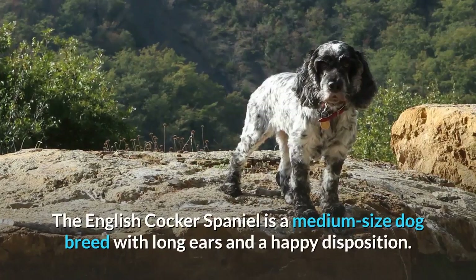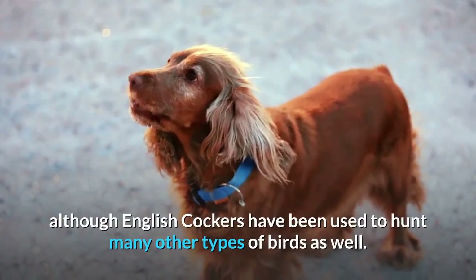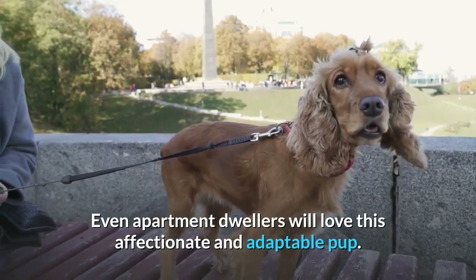The English Cocker Spaniel is a medium-sized dog breed with long ears and a happy disposition. The 'Cocker' in their name comes from their days of hunting woodcock in England, although English Cockers have been used to hunt many other types of birds as well. They make great companion dogs for people who can give them the exercise they need, and even apartment dwellers will love this affectionate and adaptable pup.